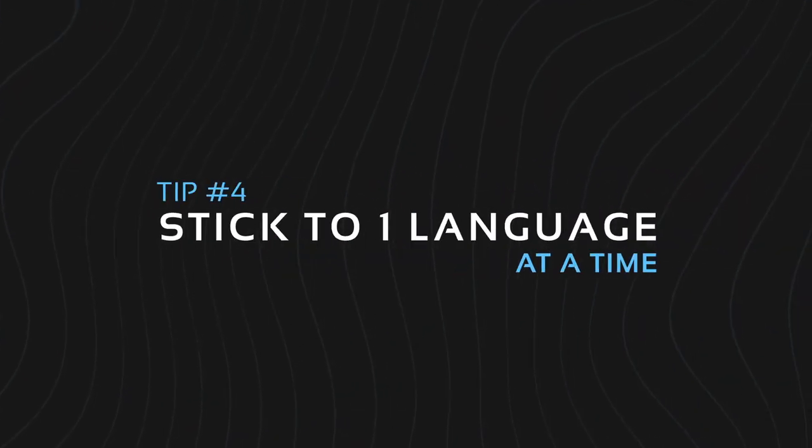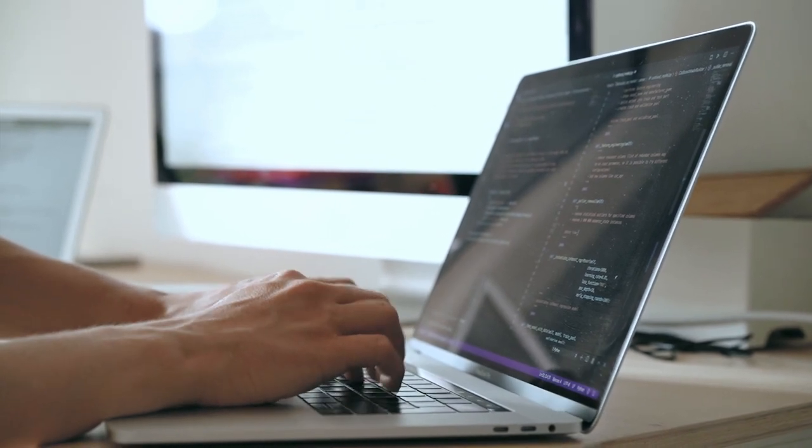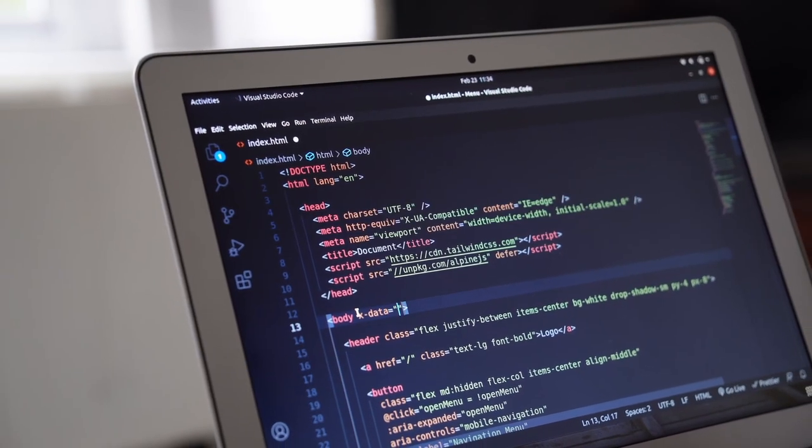Tip number four: stick to one programming language at a time. Many new coders fall into this trap, and this often results in being overwhelmed and stopping their progress entirely. You may have heard the term full-stack software engineers, who are basically software engineers that are knowledgeable in multiple programming languages. It is quite possible to learn multiple programming languages since they often share the same concepts, so once you have proficiency in one, you'll find it much easier to learn another. There is always something new or better out there, and the mistake is trying to learn all of these things at once.